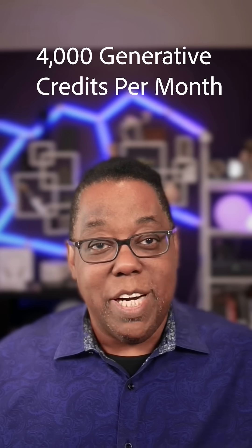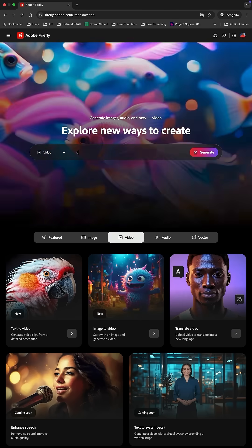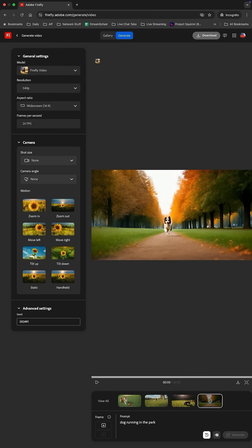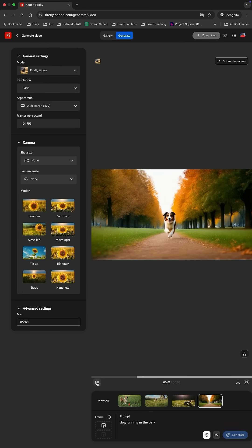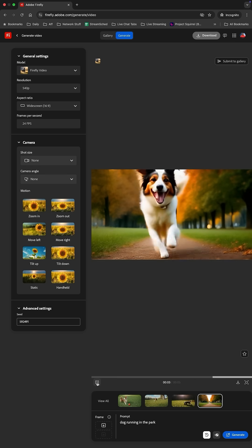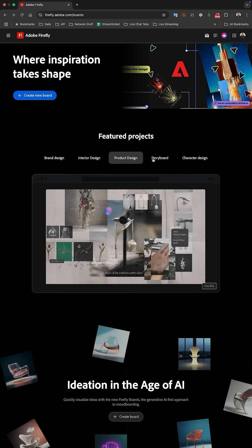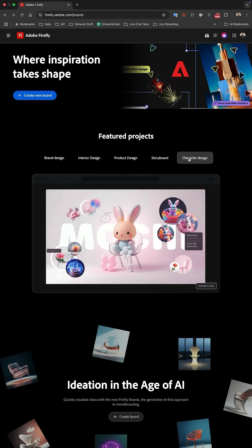So you can use features like generative fill without having to worry about credits. You'll also get 4,000 credits to use on premium generative features like text-to-video, text-to-sound effects, and voice-to-sound effects. And we're introducing something brand new called Firefly Boards, a collaborative mood boarding and concept development space, and you'll get unlimited access to that too.